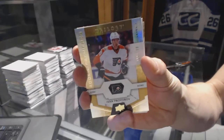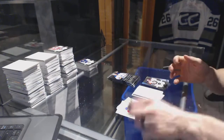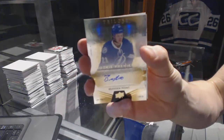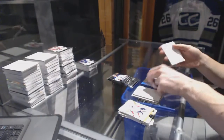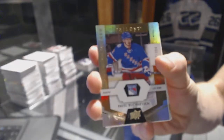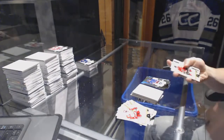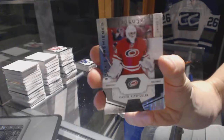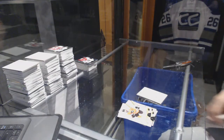Rookie number to 999, Ivan Provorov. Level two rookie autograph number to 275, Brayden Point. Rookie number to 999, Pavel Buchnevich. And we've got a rainbow black rookie number to 99, Daniel Sprong. So there we go, buddy - thank you!